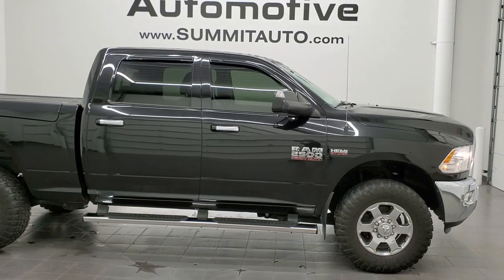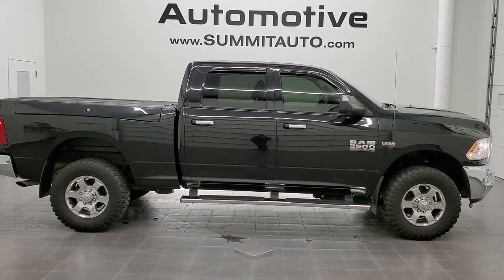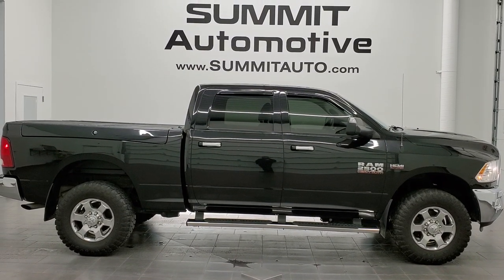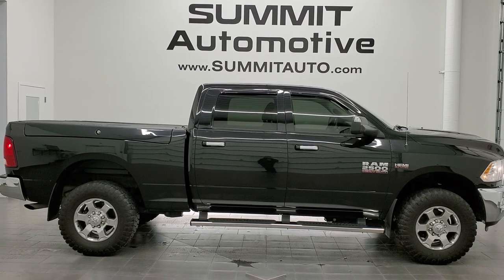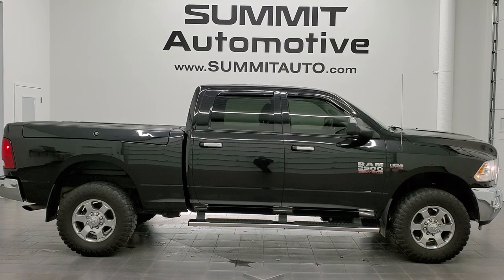Minivans, Wranglers, half tons, three quarter tons, one tons — you name it. Go to www.summitauto.com for full pictures and descriptions of every single vehicle from two locations. And if you'd like to check out more HD videos, go to youtube.com/summitauto.